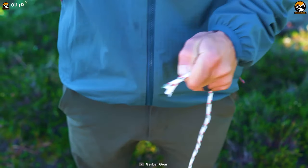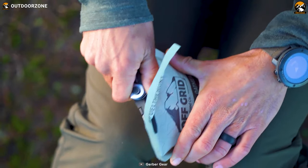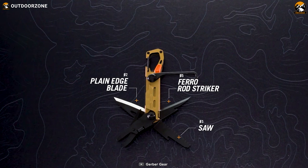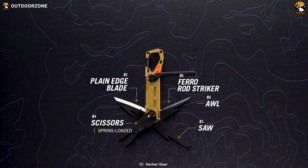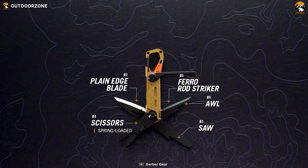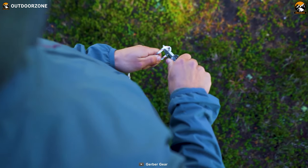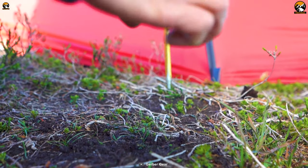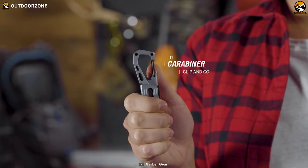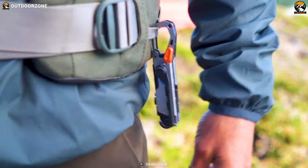Made with campers in mind, this multi-tool can help you easily pull out camping stakes thanks to the hook. Besides, it features some more effective tools like a ferro rod striker, a saw, an awl, and much more. That means you can do almost everything from lighting fires to dismantling a tent. The addition of a carabiner makes it more versatile, while its lightweight design allows you to hang it with your belt or bag.